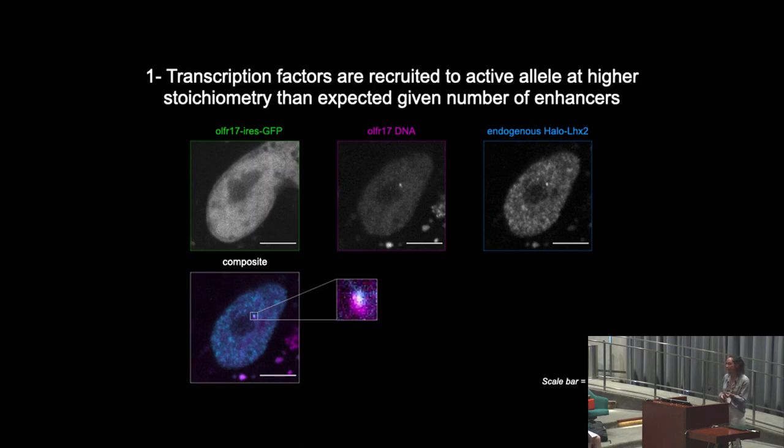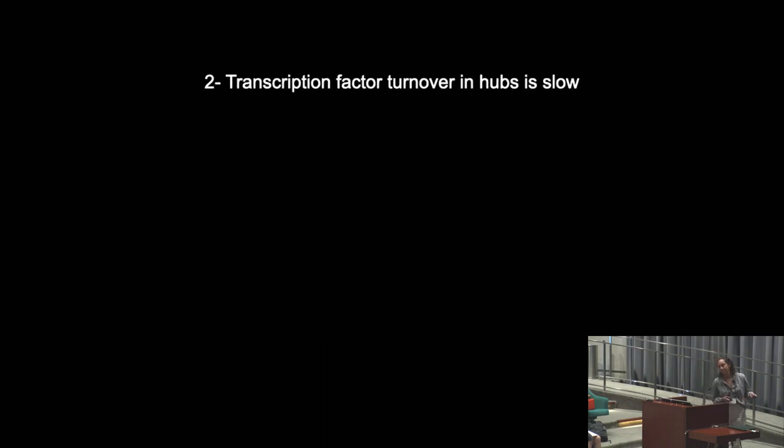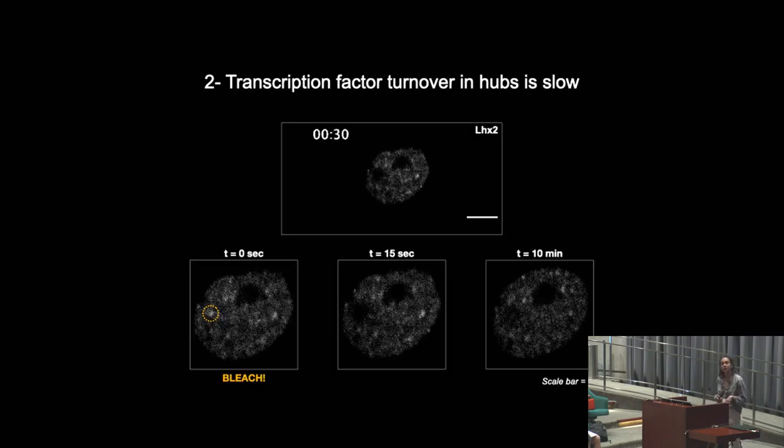Live cell microscopy will allow me to probe how the dynamics of these proteins are changing in a location-dependent manner inside the nucleus, which leads me to the second major observation: transcription factor turnover in these hubs is pretty slow. I can monitor turnover with FRAP — fluorescence recovery after photobleaching. I can photobleach a hub and see if the proteins are being exchanged with those loose in the cytoplasm. Thus far, I've photobleached a hub and shown that I don't see recovery within 10 minutes, which is much slower than recovery time seen in transcription factor hubs found in immortalized cell lines. This underscores the importance of doing this type of imaging in terminally differentiated cell types.